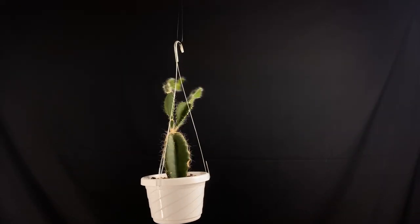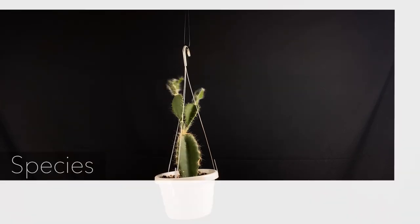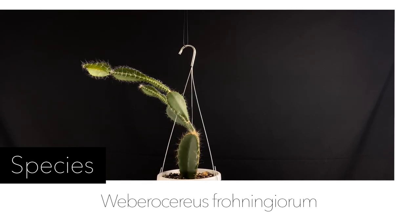Hello and welcome to Epiphytic Cacti. Today I wanted to talk about a species, Weberocereus froninjorum. I lovingly nicknamed this species Frogger to avoid trying to say the name.